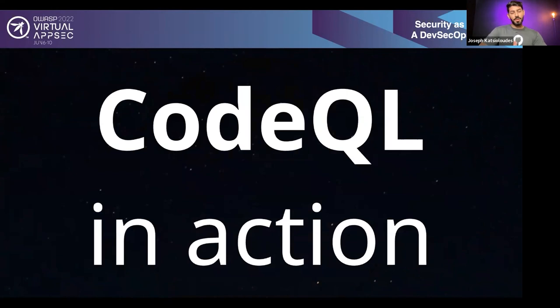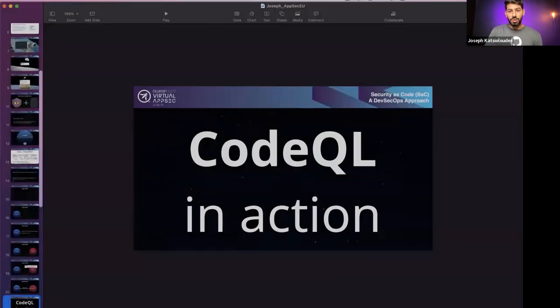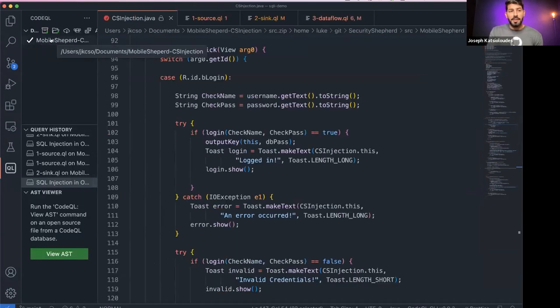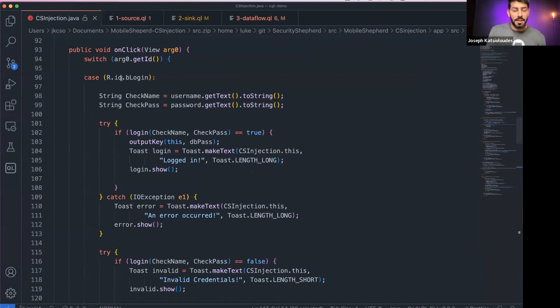Let's go to our demo to start writing CodeQL together. I'm switching to my VS Code editor. On the left I have the CodeQL extension installed, and I have the intentionally vulnerable code base — the OWASP Mobile Shepherd, an Android mobile app that is intentionally vulnerable. I create the abstract syntax tree using the CodeQL command line. Note: if I use the words 'code base' or 'database,' they are interchangeable because the code base is transformed into a database.